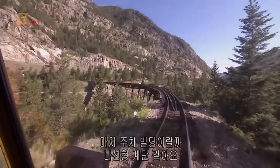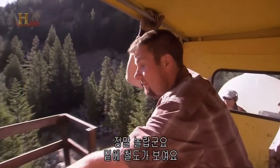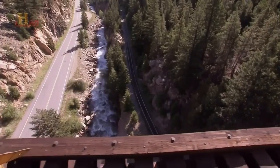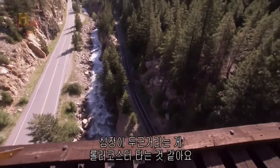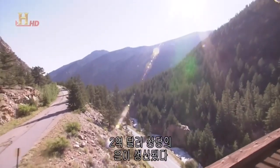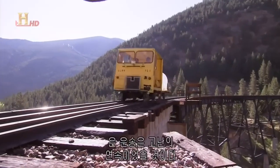This is the Georgetown Loop — it's like a parking garage or a spiral staircase; you go around like this to get to the top. You can see the track right down there below. At their peak, the mines this railway serviced produced over $200 million worth of silver. Without the Georgetown Loop, they would have struggled to get the silver out.